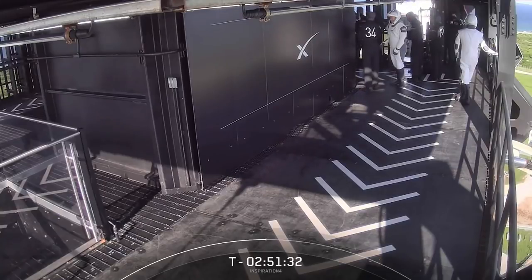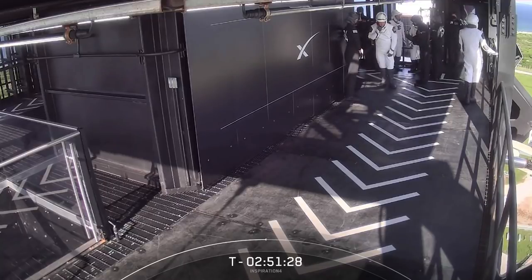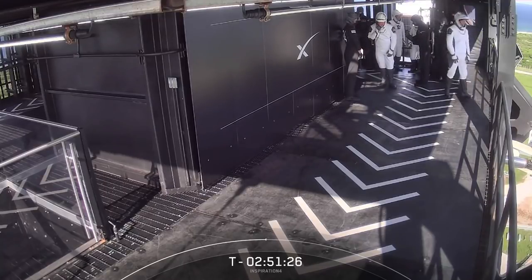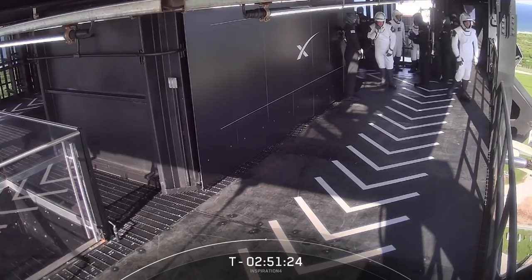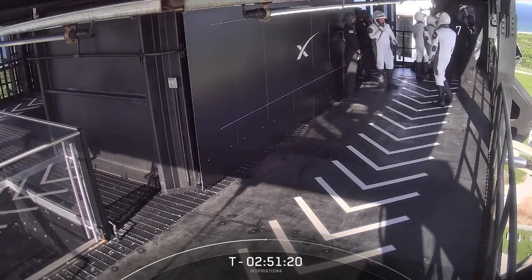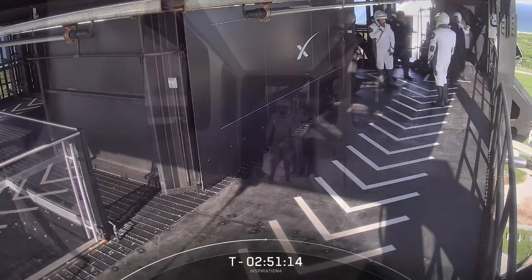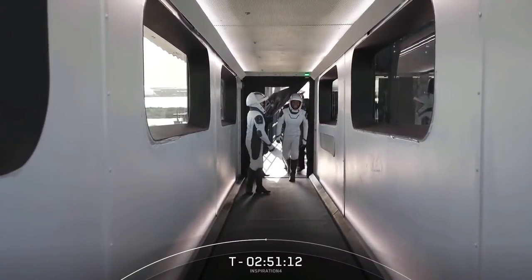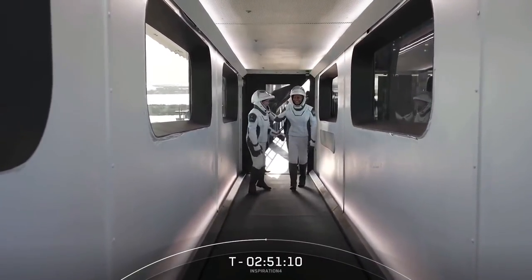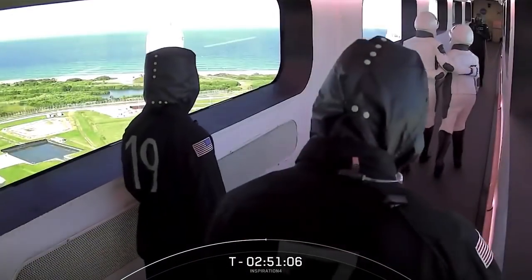We are under the three-hour mark now. The crew woke up about four hours ago, performed some medical checks. We saw them walk out of Hangar X, hopped into their Teslas, and made their way to the Falcon Support Building, where they donned the spacesuits that you see on screen right now. They took another ride to Launch Pad 39A, went up the elevator, went up a flight of stairs, and now they are making their way through the crew access arm.